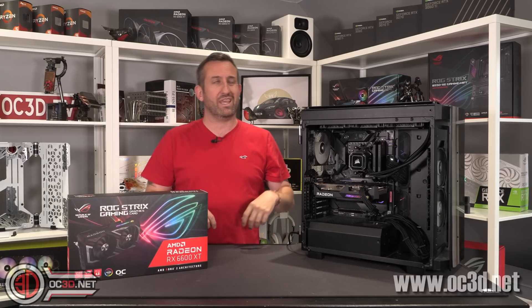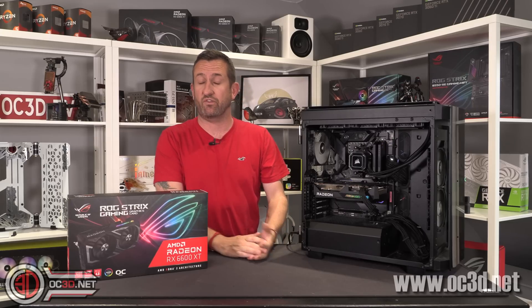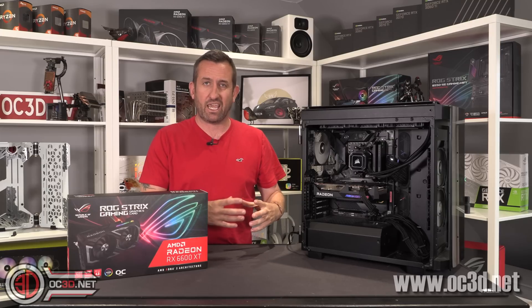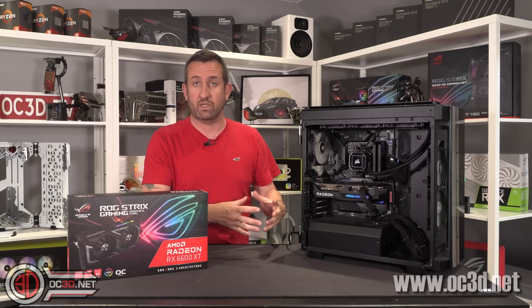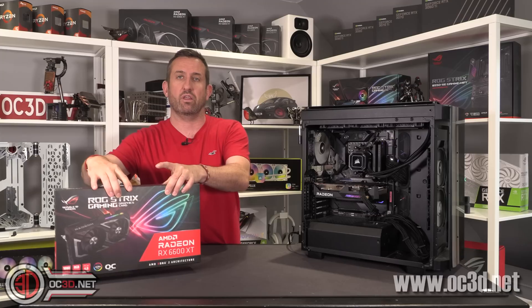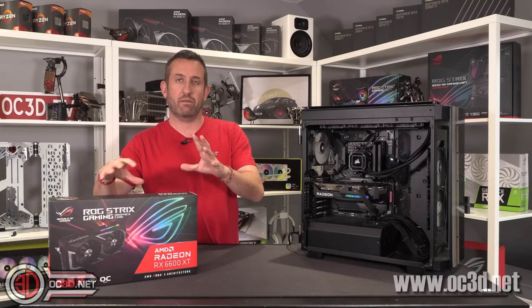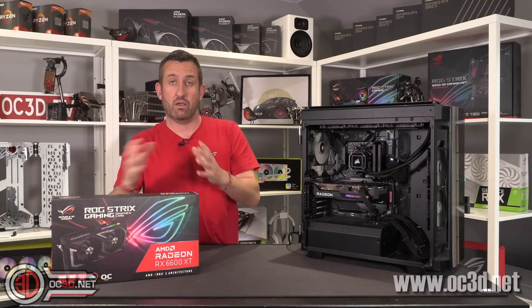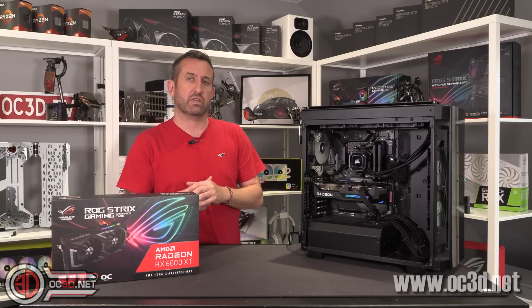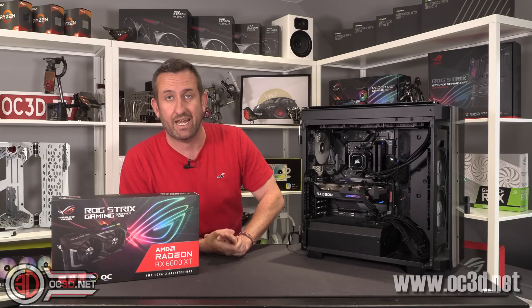The MSRP, or SEP as AMD call it, which is their base price for the cards, is £329. That means you're going to get a few base models around that sort of price, and then prices go up depending on the cards. So obviously the higher end ones like the Strix are going to be more expensive. I've had a hint from a retailer that these are going to be kicking around the £500 mark — a fairly big difference, especially on a card aimed at the high FPS 1080p market.